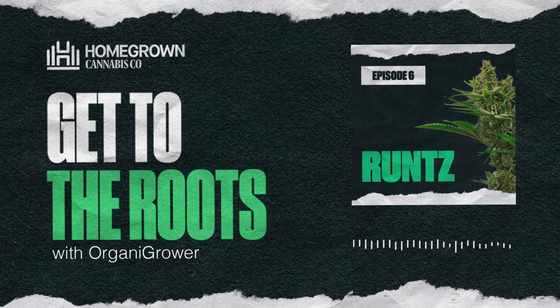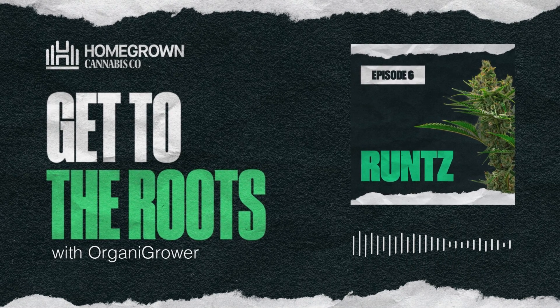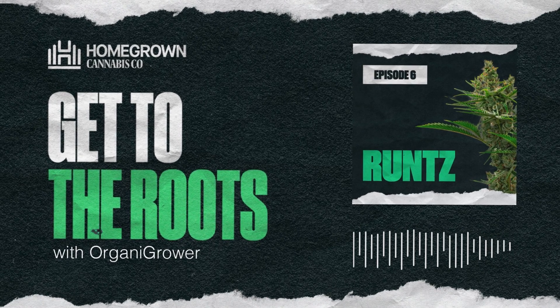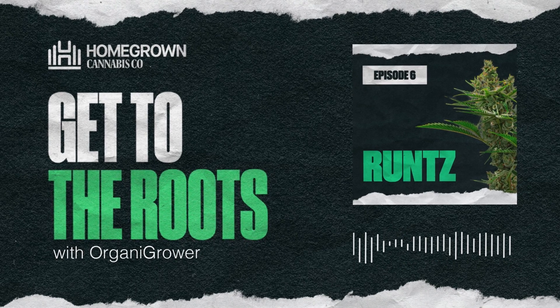If these past few minutes have given you any sudden urge to grow this incredible strain, head over to Homegrown Cannabis Co. and check out all their high-quality, stable genetics, including Runts and many more.